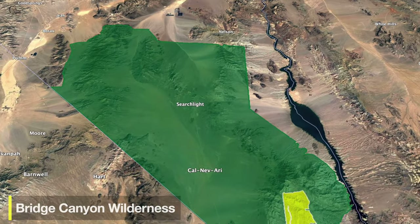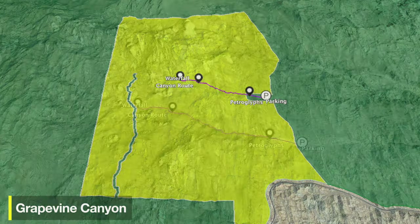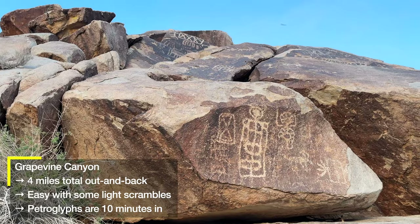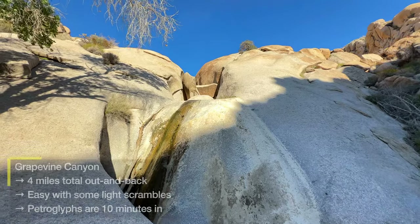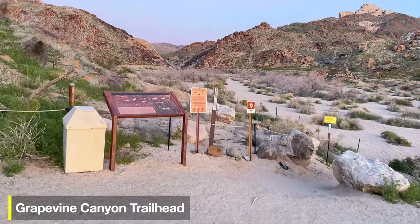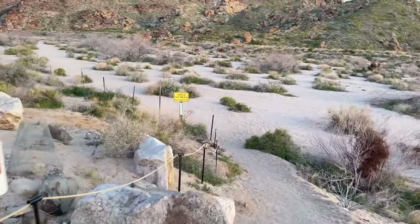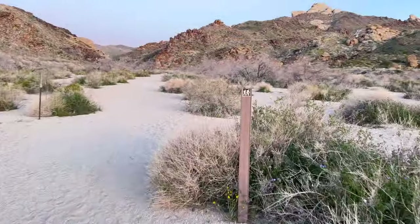The next hike is in the Bridge Canyon Wilderness in the southern part — this is called Grapevine Canyon. It's an out and back along the canyon. Along the way at the beginning, we're going to see petroglyphs, and if we continue all the way to the end, there is a desert waterfall. The trailhead is pretty massive with a primitive bathroom, and at the end of the parking lot is the beginning of the trail with a little interpretive display.